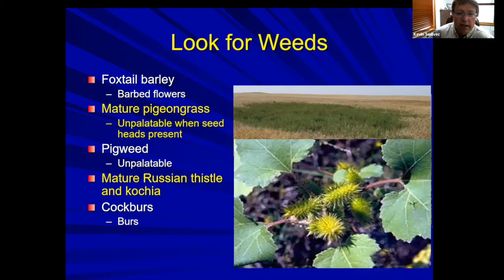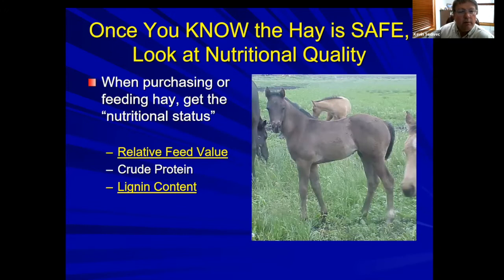Russian thistle and kochia — if you're putting up a field that's got a lot of kochia, don't put it up for horses. You can put that up for cattle. And of course cockleburs — no one likes to see cockleburs in a hay bale because they end up in the mane and tail of the horses and you've got to deal with that later.